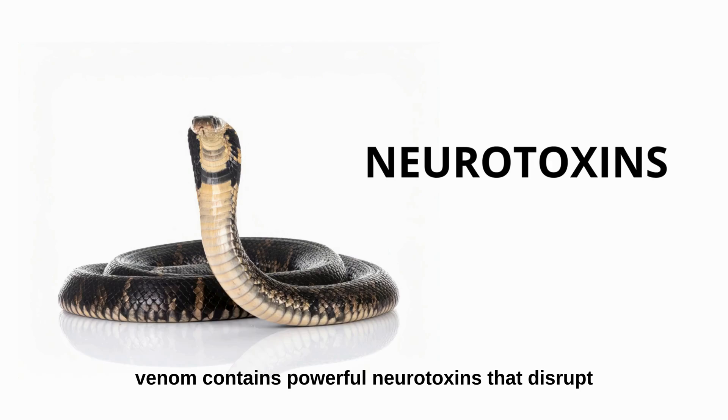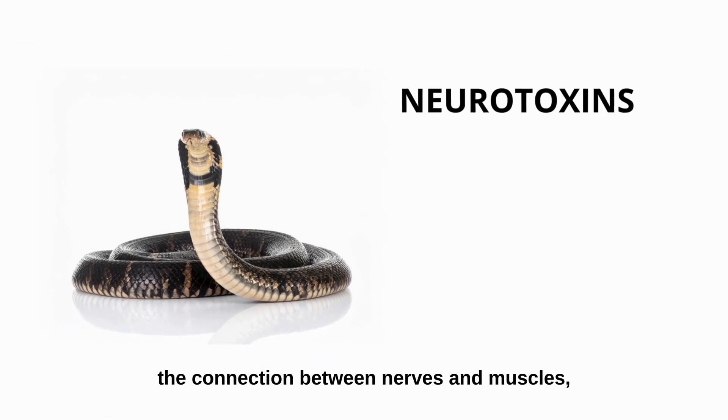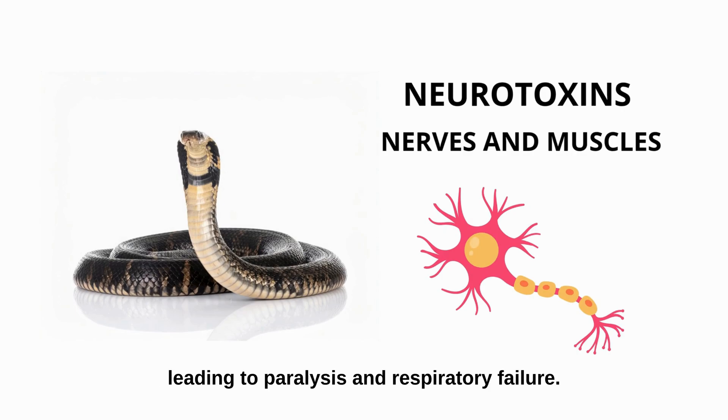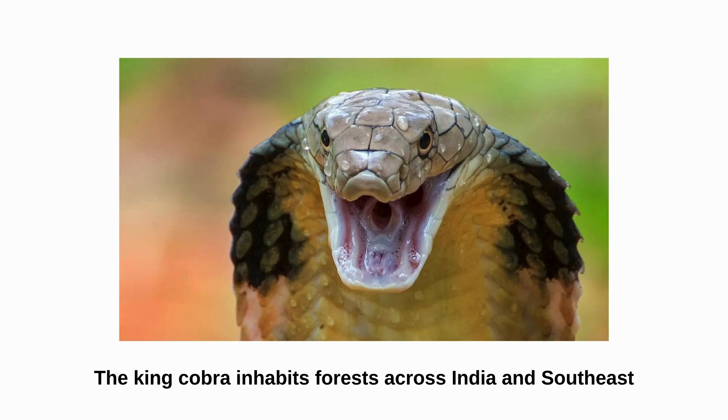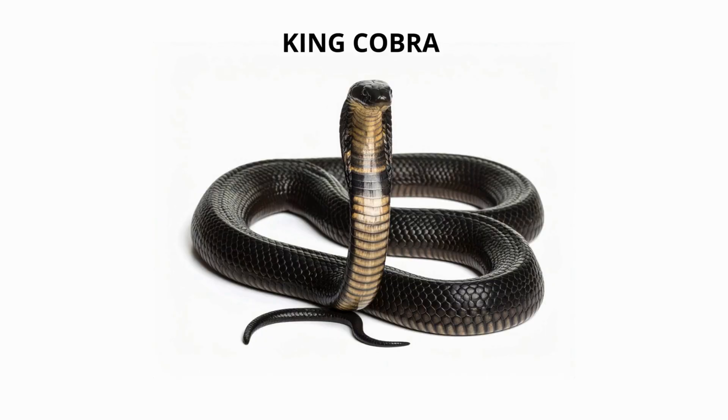Its venom contains powerful neurotoxins that disrupt the connection between nerves and muscles, leading to paralysis and respiratory failure. The king cobra inhabits forests across India and Southeast Asia.